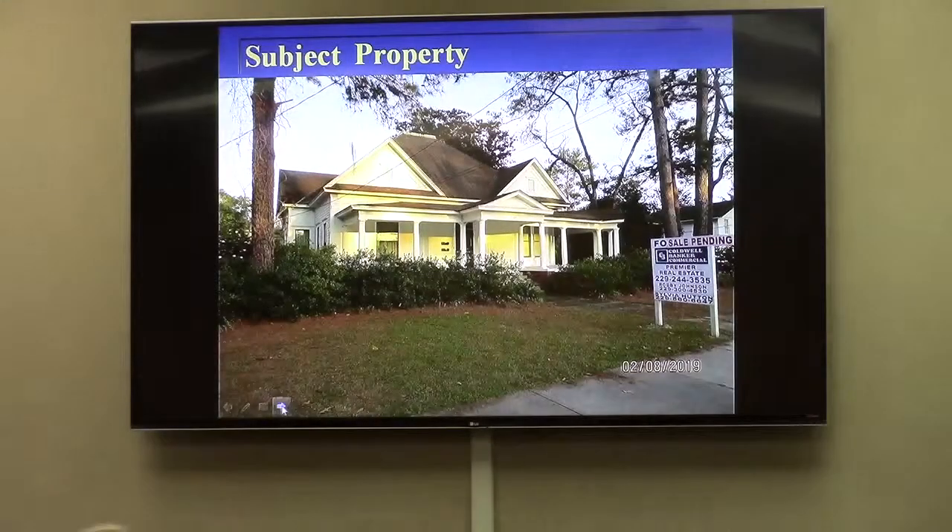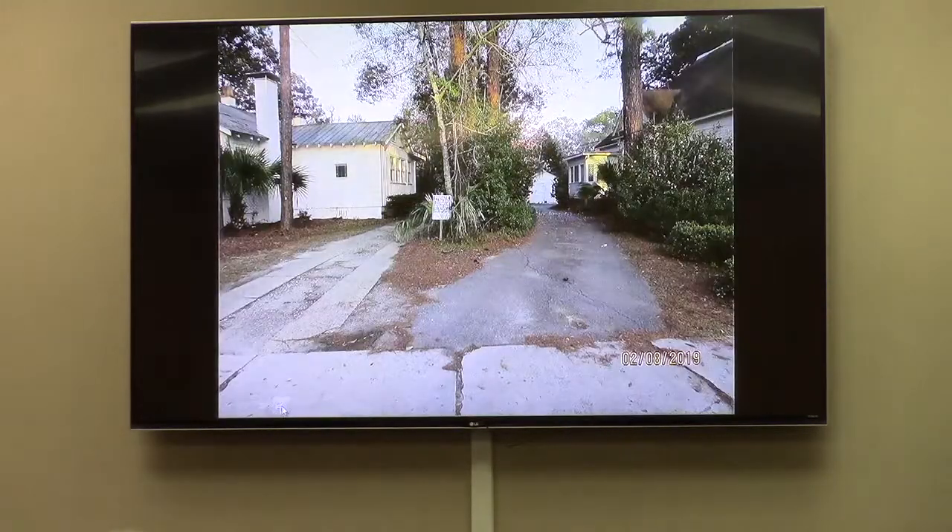Now onto the pictures. Subject property — this is how it looks from Patterson Street. As you can see, there's really no room in the front yard to do anything else, and they are not proposing any changes there.